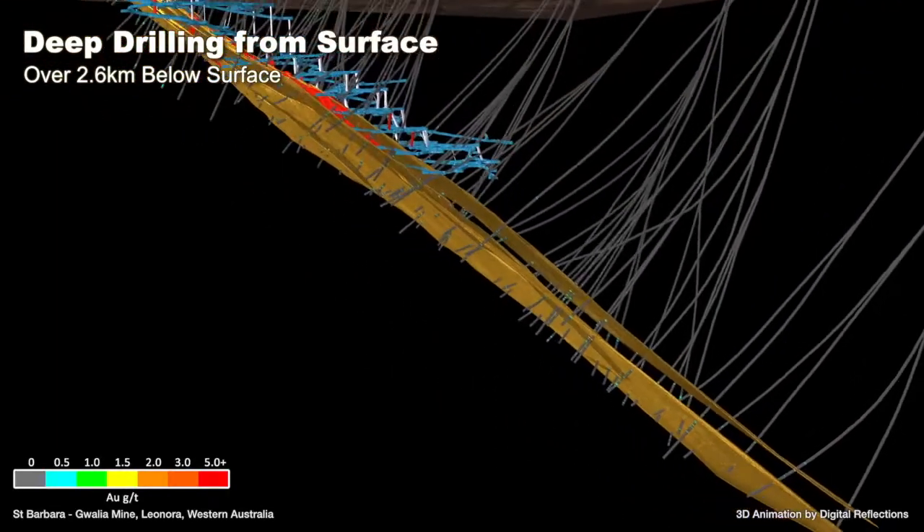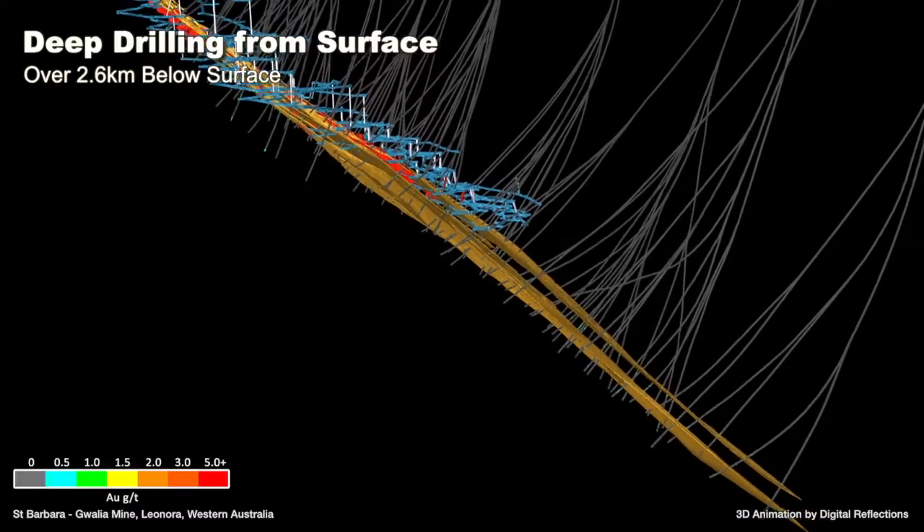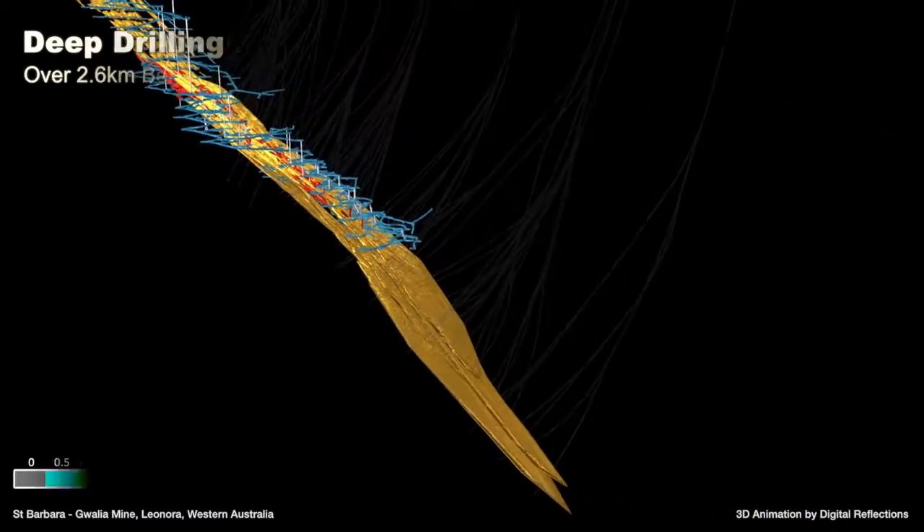According to current mine planning, mining operations will reach a depth of 2.26 kilometres by 2031.